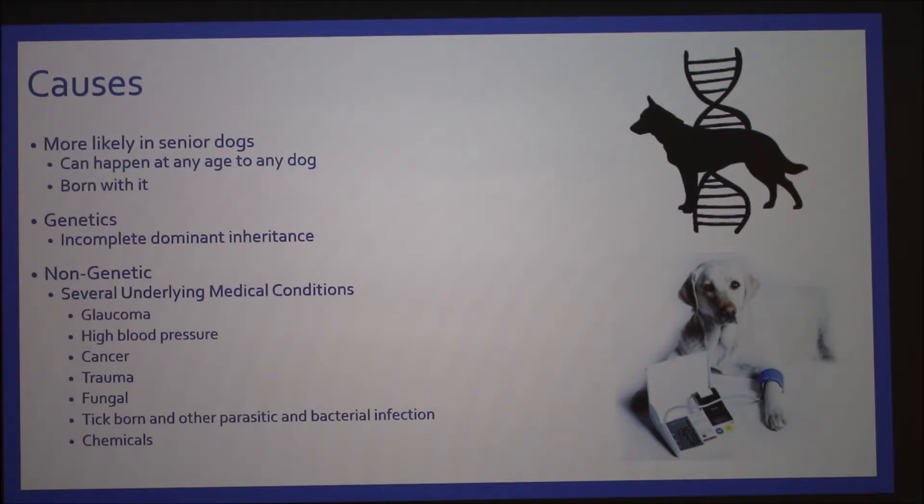Inflammation can cause those blood vessels in the eyes to become inflamed, and then holes form in the retina and the gel escapes through there. Other causes include high blood pressure, glaucoma, cancer, trauma, fungal infections, tick-borne or other parasitic and bacterial infections, and chemicals. Oxygen toxicity and fluoroquinolone antibiotics can also cause retinal detachment.